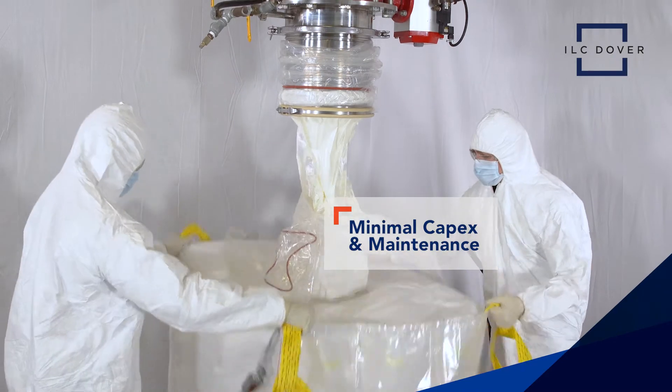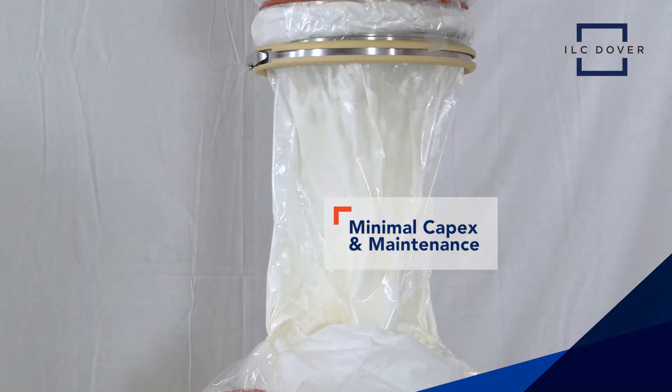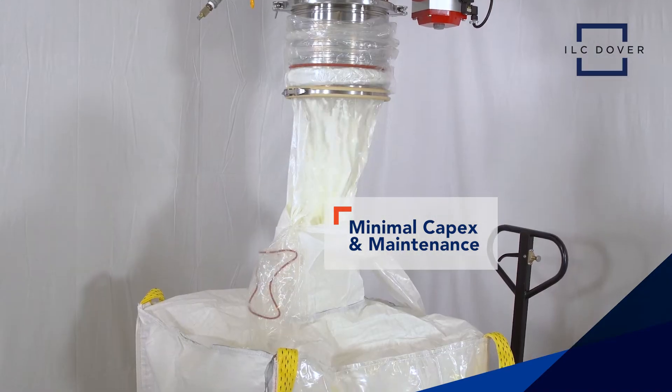DoverPak requires minimal capital expenditure and maintenance because it doesn't need washing systems, expensive lifts, or mechanical parts to do its job.